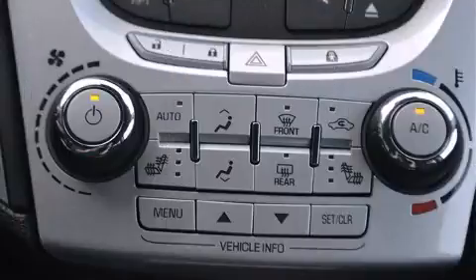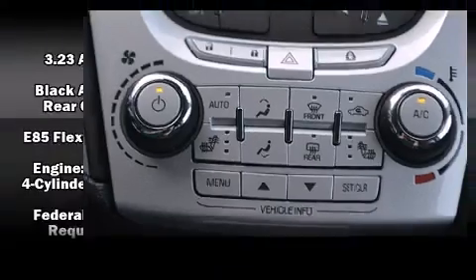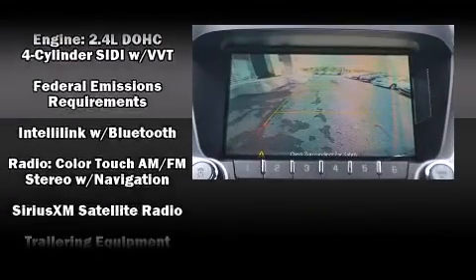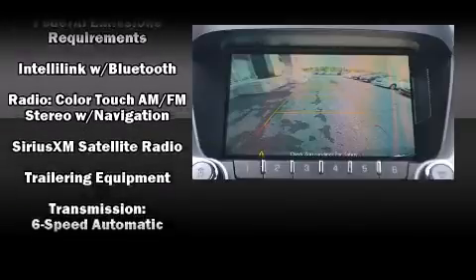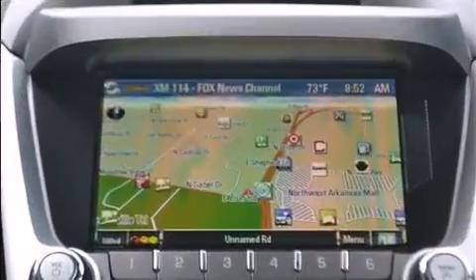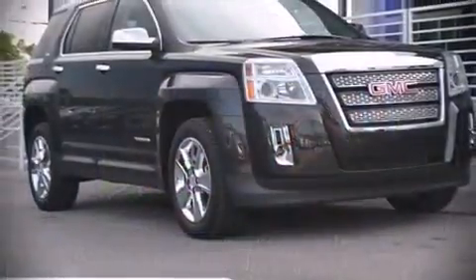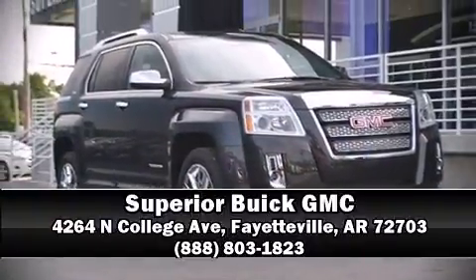Passengers are protected by various safety and security features including head curtain airbags, front and side impact airbags, OnStar, and four-wheel disc brakes with ABS. Electronic stability control stands out as a technologically savvy innovation, keeping you better connected to the road. Please don't hesitate to give us a call.